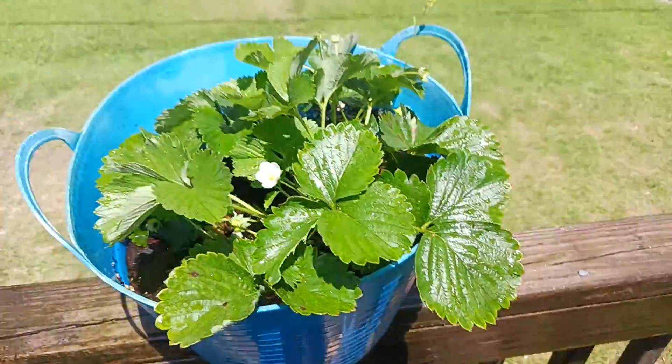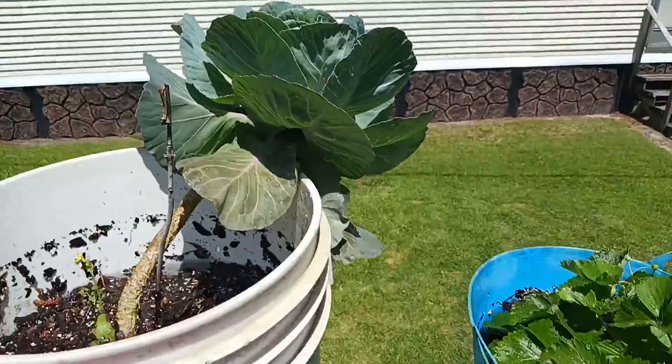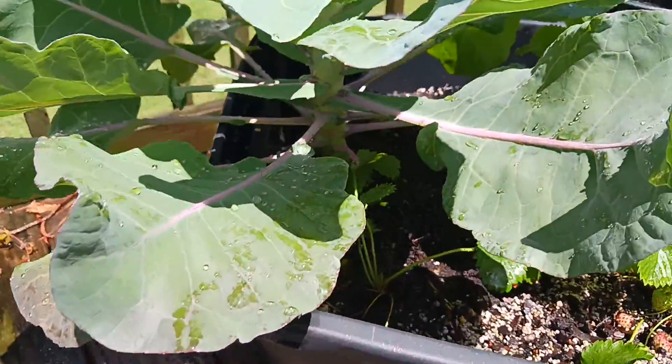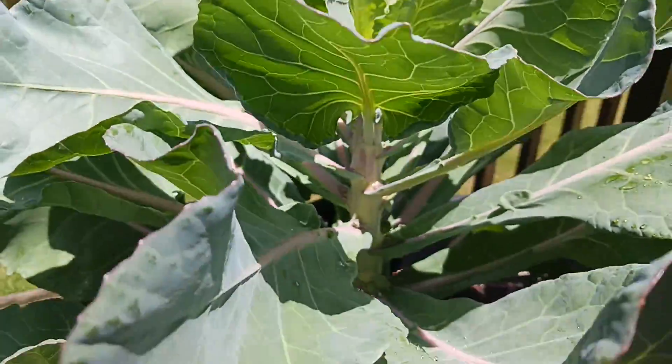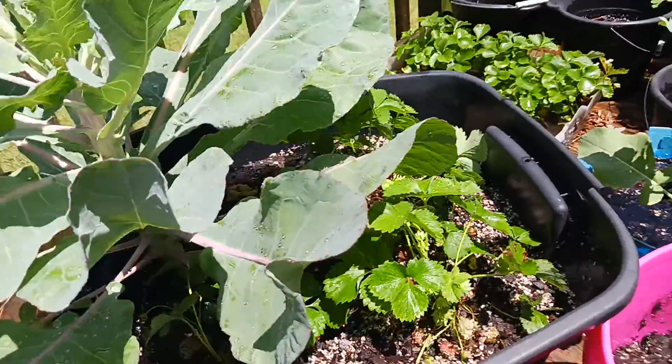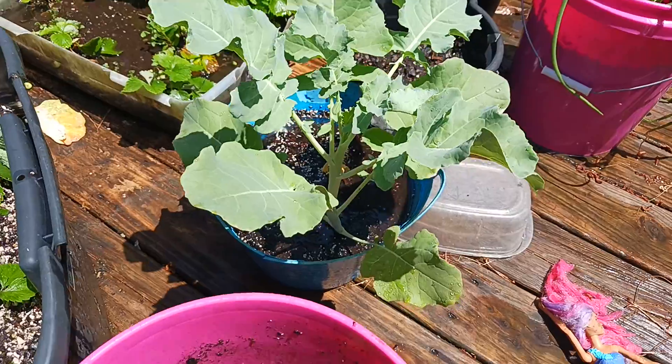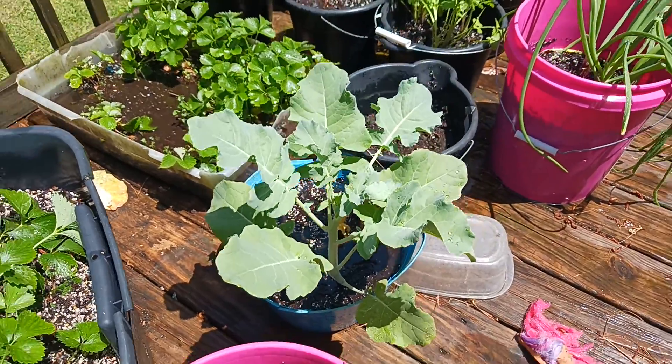That one ain't ready. Look — most strawberries. That's a brussels sprout plant right there. Look, you see the little — well, anyway, yeah, brussels sprouts. And broccoli right here, it's growing good.